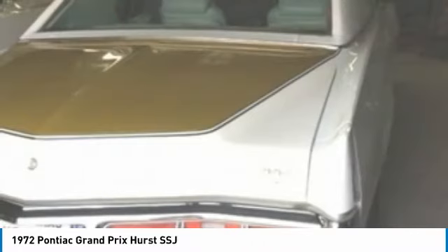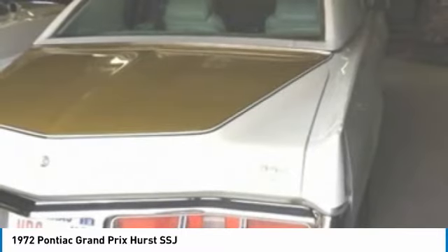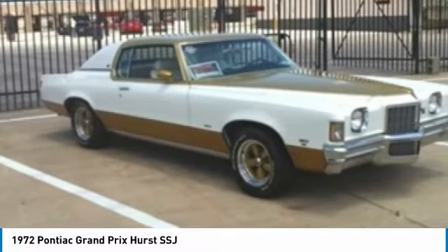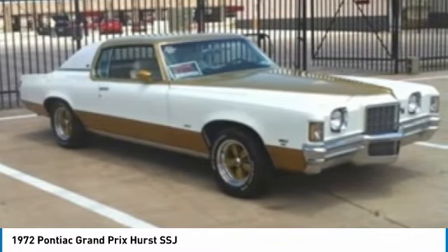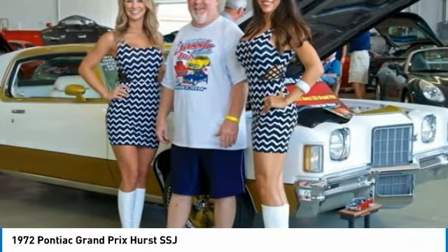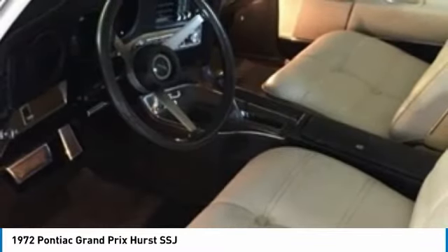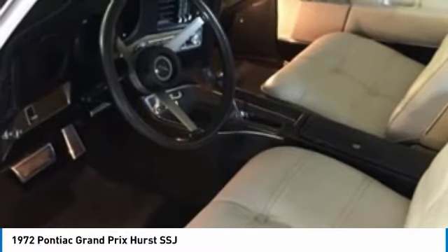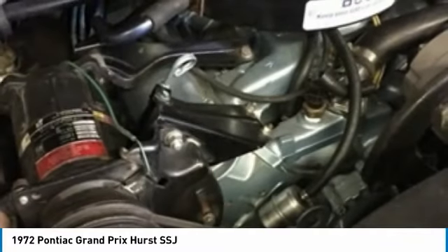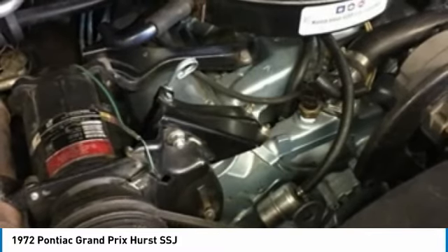The Grand Prix was a line of automobiles produced by the Pontiac division of General Motors from 1962 through 2002 for coupes and 1988 to 2008 for sedans. First introduced as part of Pontiac's full-size car model offering for the 1962 model year, the marque varied repeatedly in size, luxury, and performance during its lifespan, including positioning in the personal luxury car and mid-size car market segments across multiple generations. It returned to a full-size car from the 6th to 7th generation for the sedan, positioned below the larger Bonneville in Pontiac's model lineup.